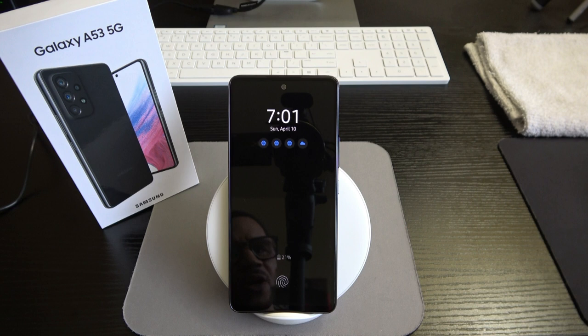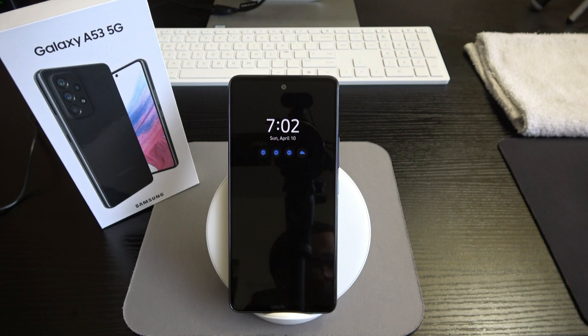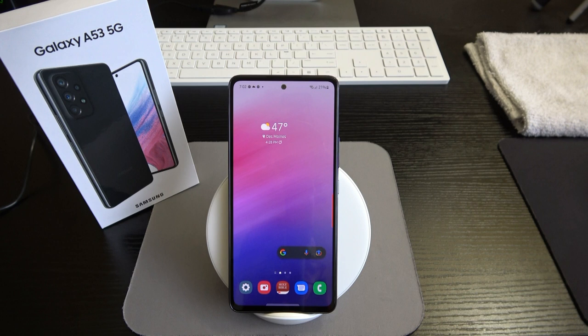We have an optical under-display fingerprint sensor — not the ultrasonic one found on the S22 and S22 Ultra, but it still gets the job done. In fact, this mid-range device's fingerprint sensor works better than the Pixel 6 and 6 Pro. I'm not sure what's going on with Google's updates causing complications, but mid-tier devices showing up flagships is not a good look for Google.